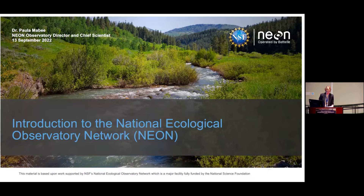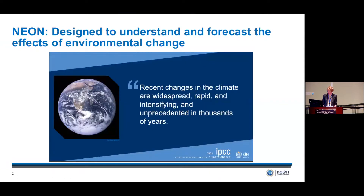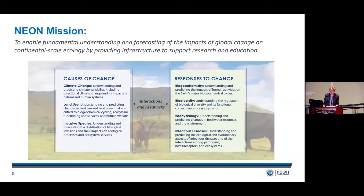Within NSF, we're funded by the Directorate of Biological Sciences. We are the only large facility in bio, and as such we're an observatory pointed at the Earth, at the biological systems of our planet. NEON was designed over 20 years ago to understand and forecast the effects of environmental change — a timely and visionary investment, positioned to help our scientific community work with enough data at the right scale. More specifically, NEON was designed to understand the interaction between the causes and responses to environmental change, such as climate change, land use, and invasive species, looking at biotic and abiotic factors.